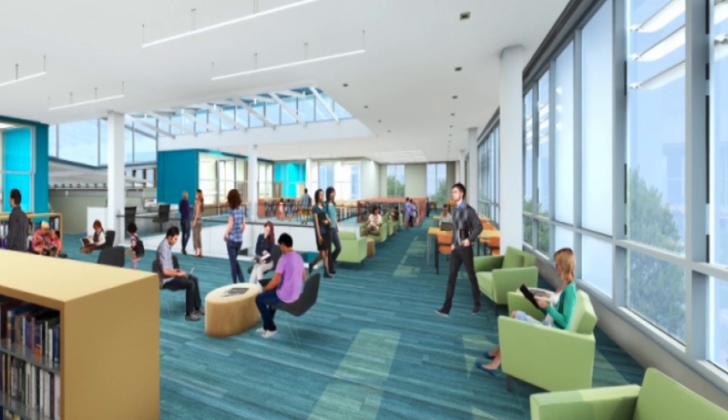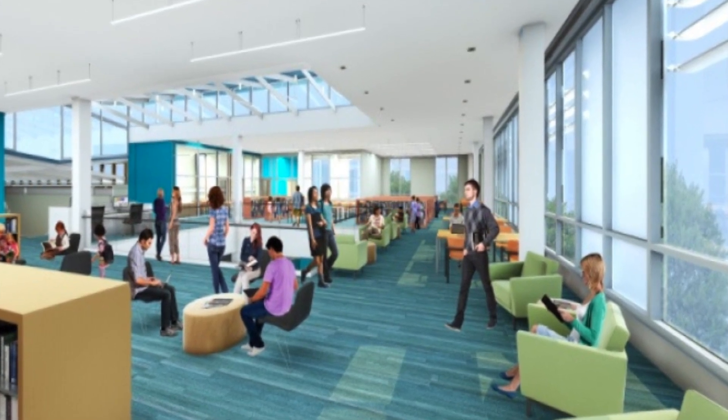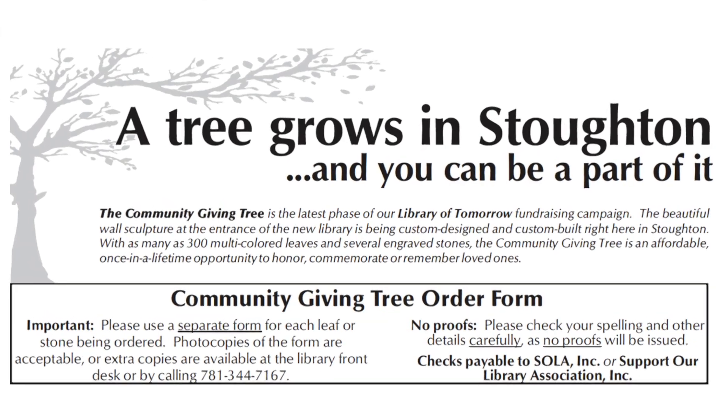SOLA has been working to raise funds for the new public library. Most recently, they've come up with a plan for a Community Giving Tree fundraiser. We wanted, from the very beginning, some way for the whole community to come in, if they chose to, at a much lower cost. While naming opportunities like the teen space and the children's space and various rooms have been $10,000 and up, the leaves on the tree are $275.